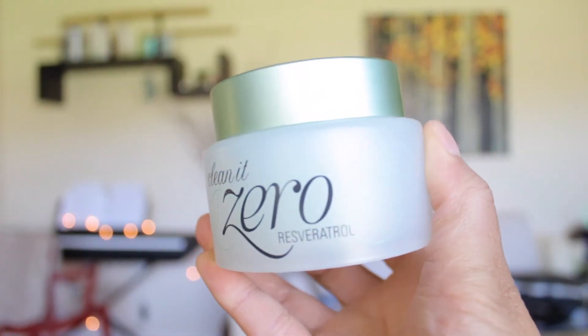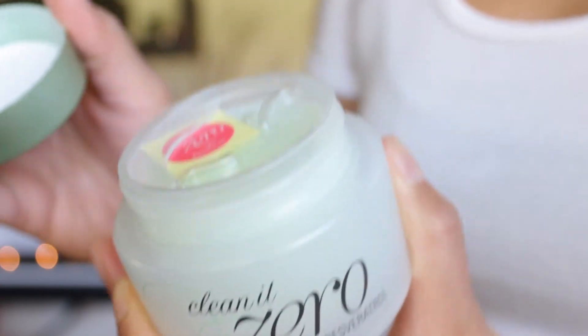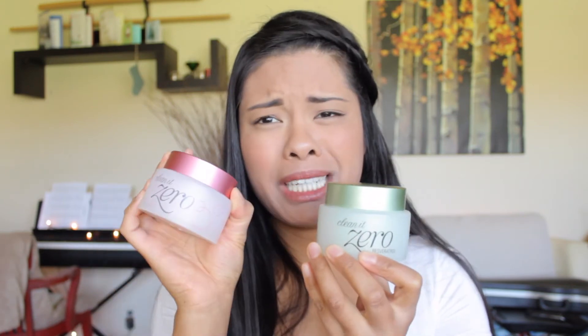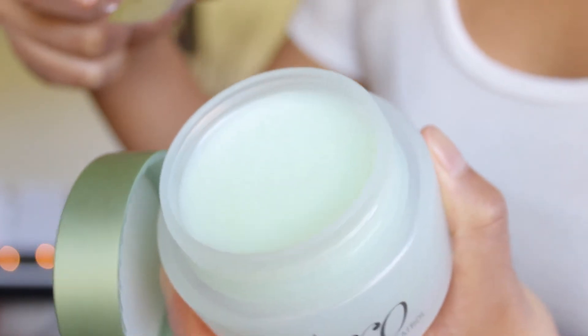I also got the Banila Co Clean It Zero Resveratrol from the Peach & Lily site. You use this the same way as the other one. Resveratrol is a polyphenol compound found in certain plants and in red wine that has antioxidant properties and has been investigated for possible anti-carcinogenic effects. It's a green bottle, and this one smells like aloe and cucumber. I love anything green, so the color alone attracted me.